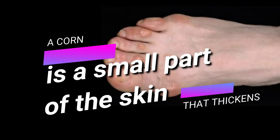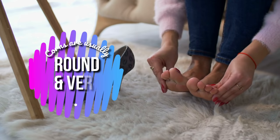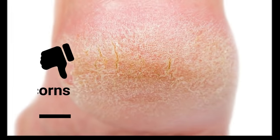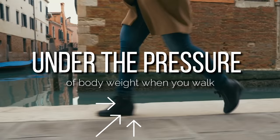A corn is a small part of the skin that thickens when the skin experiences regular and excessive pressure. Corns are usually round and very painful, and soft to touch when exposed to moisture. Calluses are larger than corns and are usually formed in the soles, since this part of the foot is under the pressure of body weight when you walk.